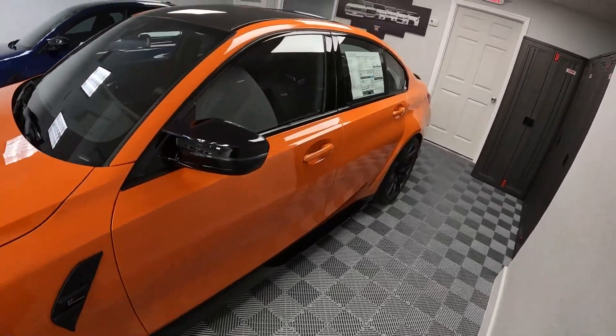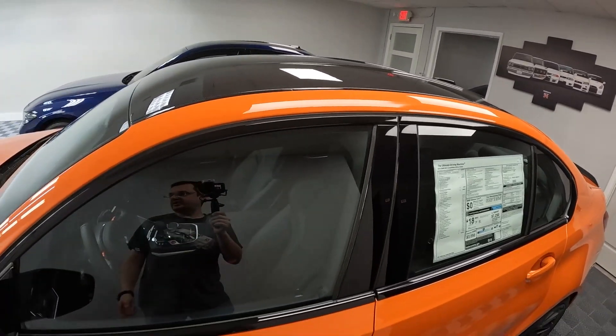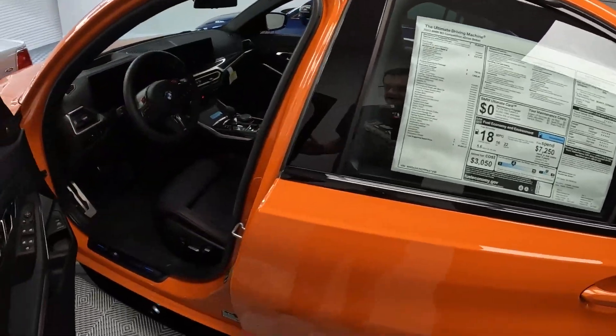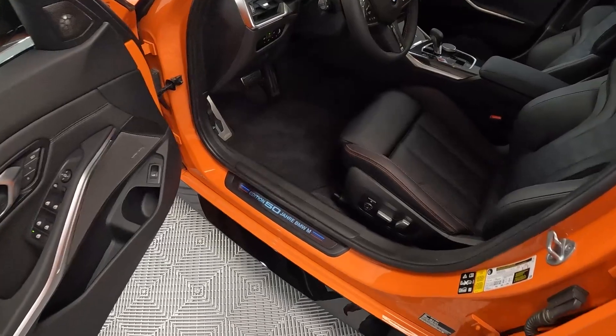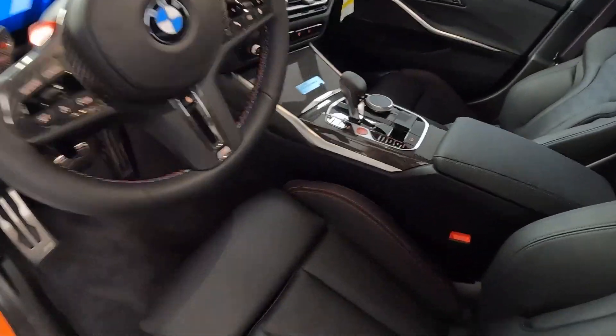The Fire Orange one is brand new — 17 miles. Like I said, all options are standard. There's a lot of carbon fiber: carbon fiber roof, spoiler. You get your special edition silk plates right here.